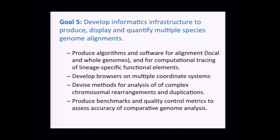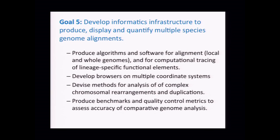Getting back to the grand scope of comparative and evolutionary genomics: all of the things Eric described couldn't be done without serious improvements to computational infrastructure. We need to develop informatics infrastructure to produce, display, and quantify multiple-species genome alignments — a central tool for inferring where along a phylogeny particular changes occur. This requires development of algorithms, software, alignment methods, and new browsers. Anyone involved in these projects knows you have a constantly shifting coordinate system as you discover huge insertions in one species not present in others. We need methods for analyzing complex chromosomal rearrangements, representing genomes in the face of rearrangements, and producing benchmarks, quality control metrics, and accuracy assessments.